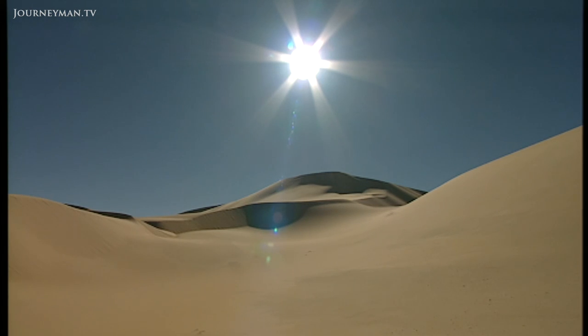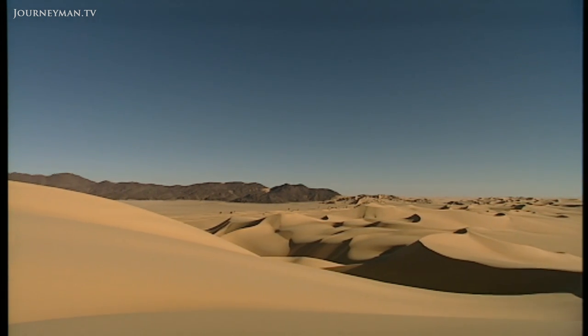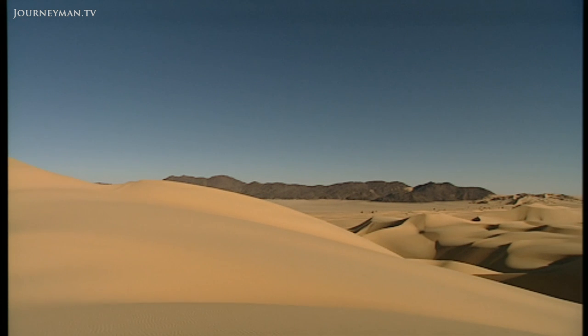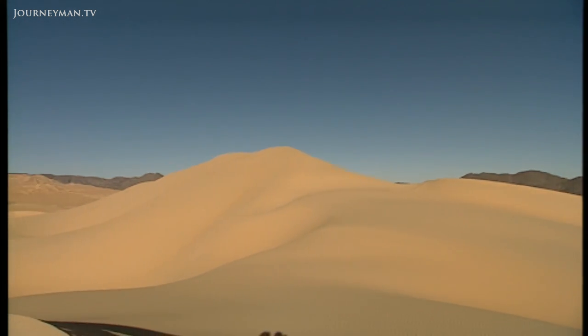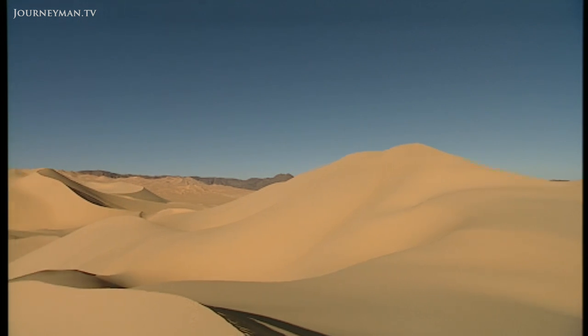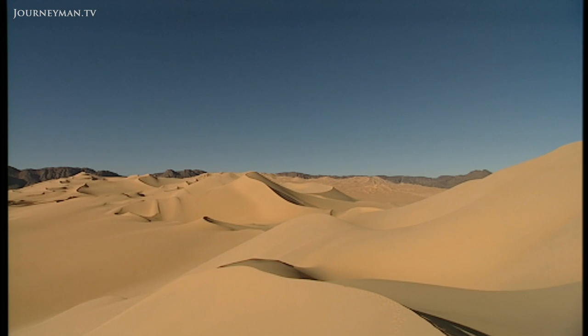Here in North Africa, the sun shines for an enormous 3,000 hours a year. Scientists have begun working on ways of exploiting this energy source. Could it be possible to convert sun rays falling on the African desert into electricity which could be channeled towards Europe, providing the whole continent with an unlimited supply of clean, affordable and sustainable energy?